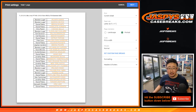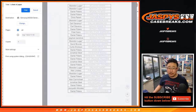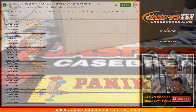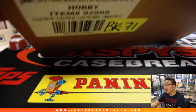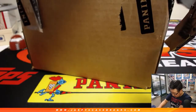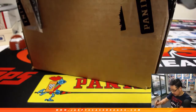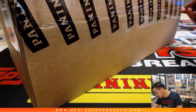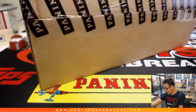Let's print and rip. There's the fresh case right there.